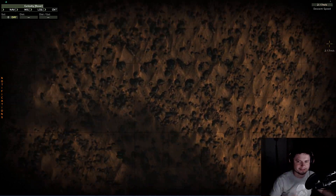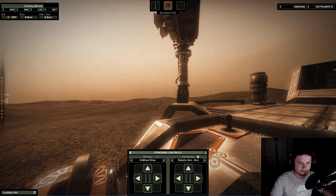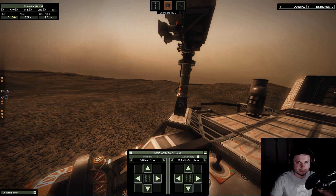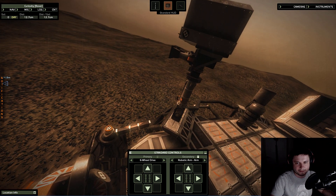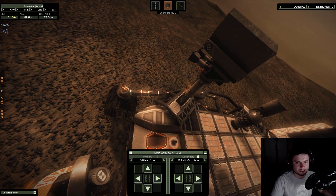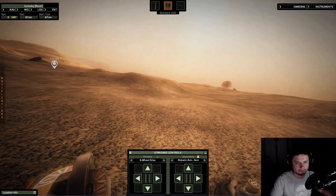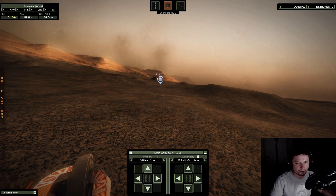Five centimeters — I always get confused with the centimeter-to-inch conversion. Anyway, this is what the rover actually looks like from a selfie perspective, and you can control it with your keyboard and mouse. It looks very realistic. There's a parachute that landed us with a little booster device and now we can actually move around.